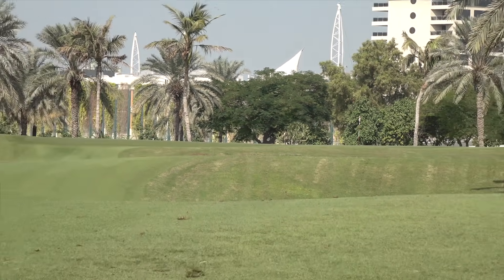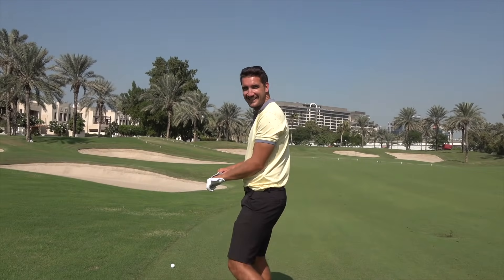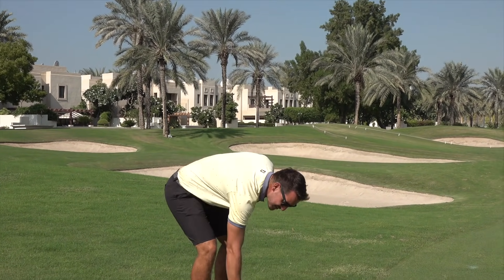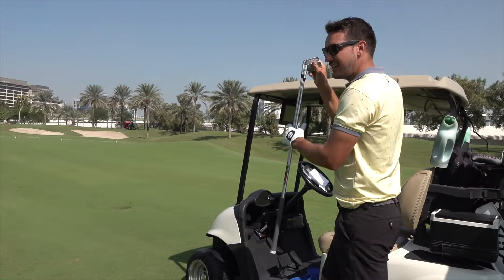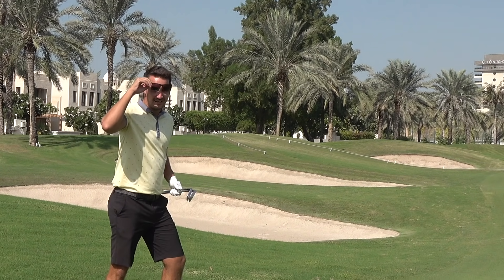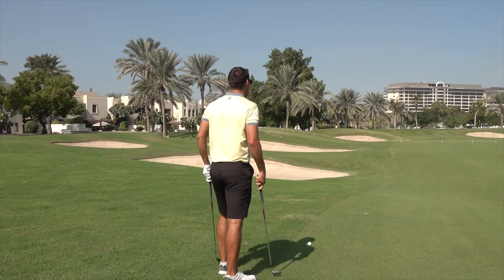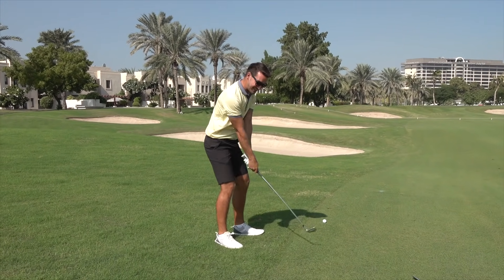It doesn't matter what iron you use — if you fat the hell out of it, it's not going to get there. The wind is causing real issues. This is like the Open Championship, as windy as it possibly gets in Dubai. Carter's flicked his sunglasses down after making a statement. What are you hitting? 136 into wind — 4-iron. It's a strong one.